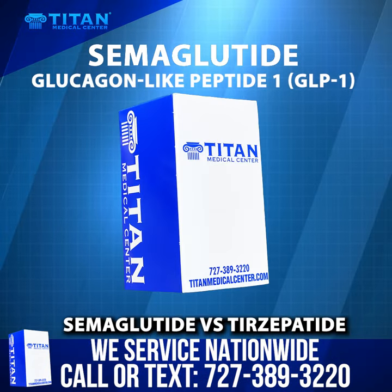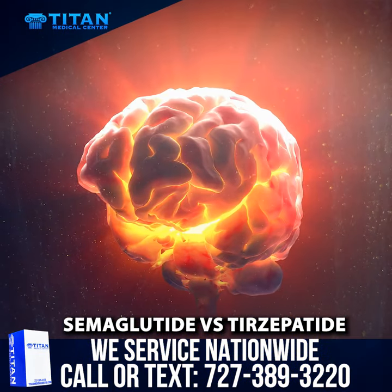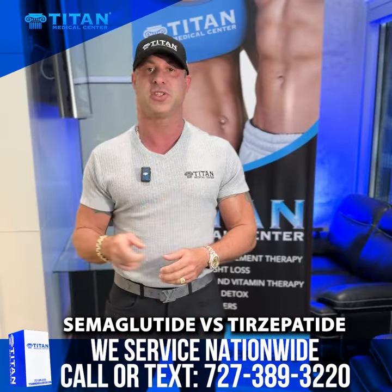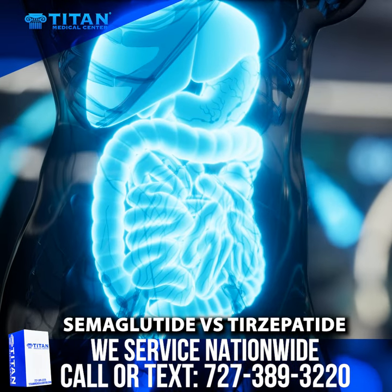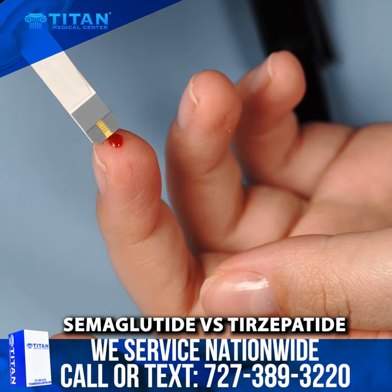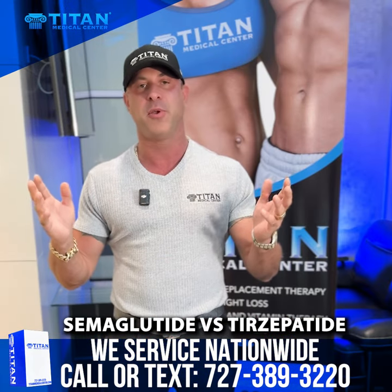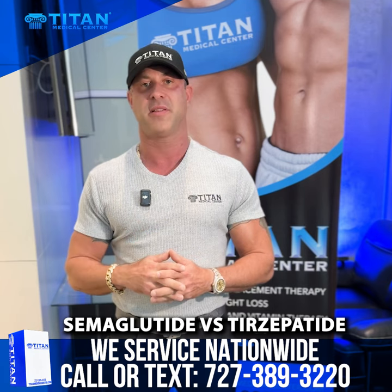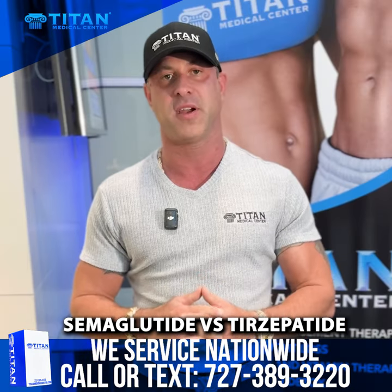Semaglutide — GLP-1, glucagon-like peptide 1. This hits a part of the brain to make you feel like you're not hungry, and it slows down digestion as well, so you don't have as much stomach emptying happen. It also controls hemoglobin A1C and sugar levels in the bloodstream. Very effective, and a lot of people use it. Some downsides: it could make you nauseous, slow down your stomach, and cause some stomach pains.